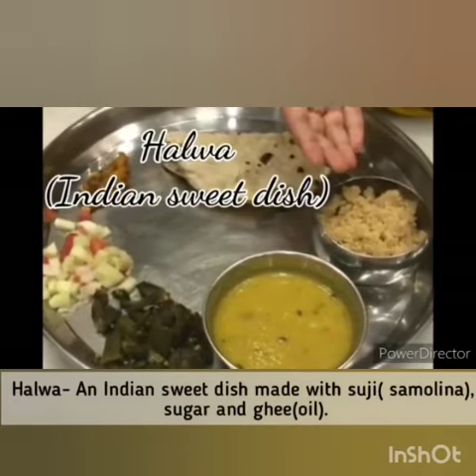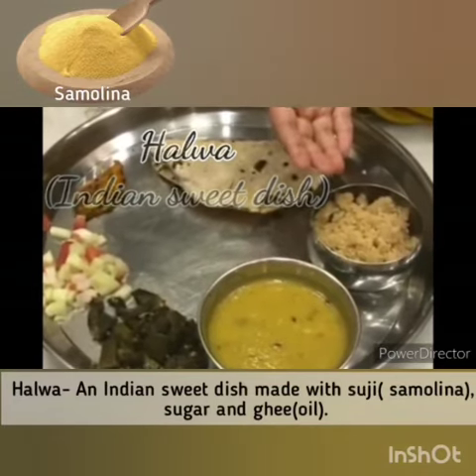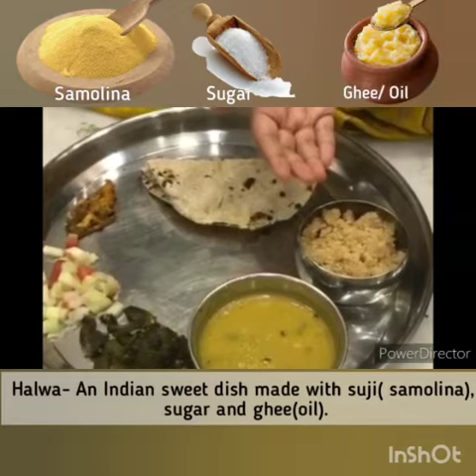Halwa — an Indian sweet dish made with suji, semolina, sugar and ghee oil.